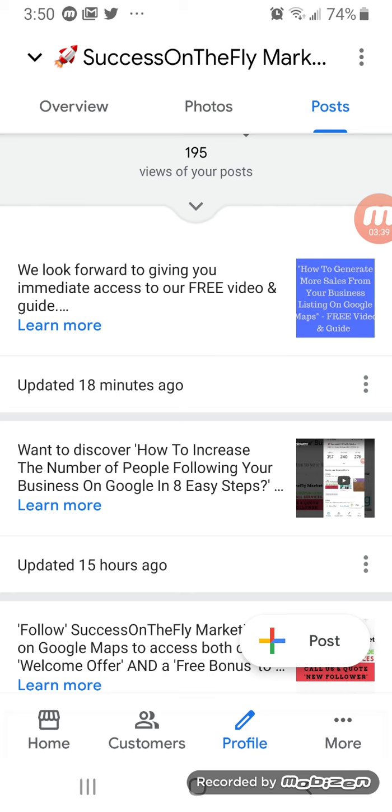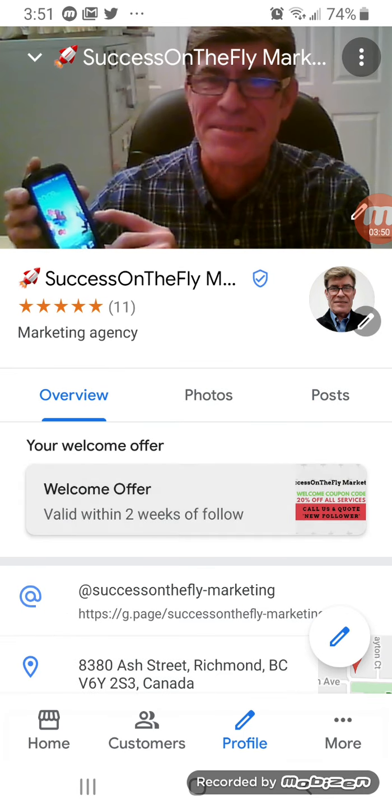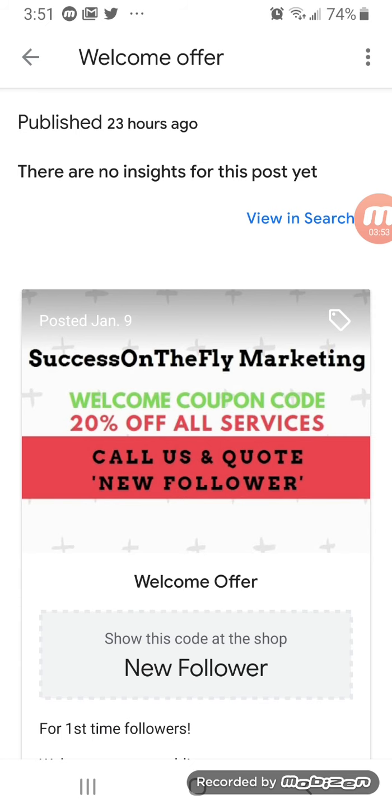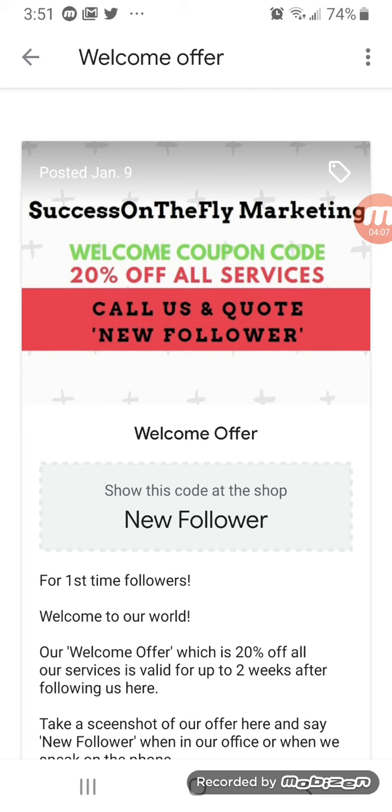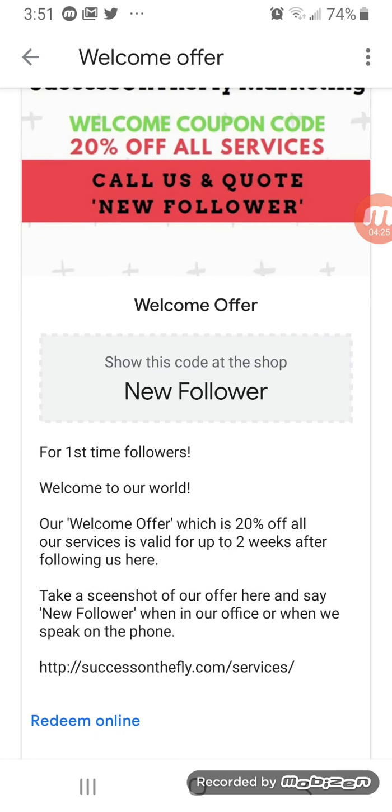I'm in the Google My Business dashboard and we will click welcome offer. This is the welcome offer that I have — it's a 20% discount off all services for two weeks after the initial follower starts following. This helps you to generate the call-ins and the walk-ins if they were to quote that new follower discount. That's a very smart way of getting new followers.